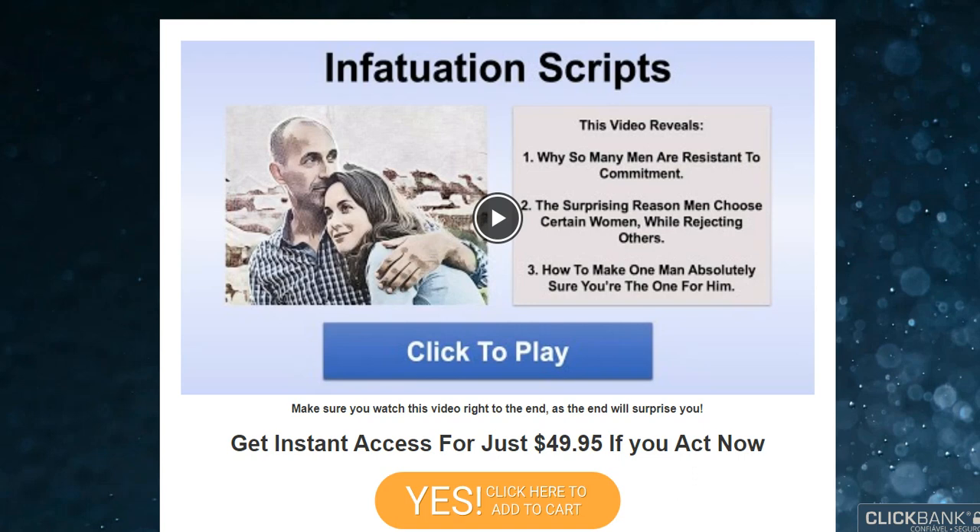I wanted to record this video first to tell you to be careful with the website you are going to buy Infatuation Scripts from, and also, if you do buy the product, do the exact treatment and take it seriously. Remember to keep in mind that your results will be very different from any other person because your organism acts in a very unique way. I really hope this video helped you and I also hope that Infatuation Scripts actually helps you a lot to improve your life and the many other benefits that this product promotes.